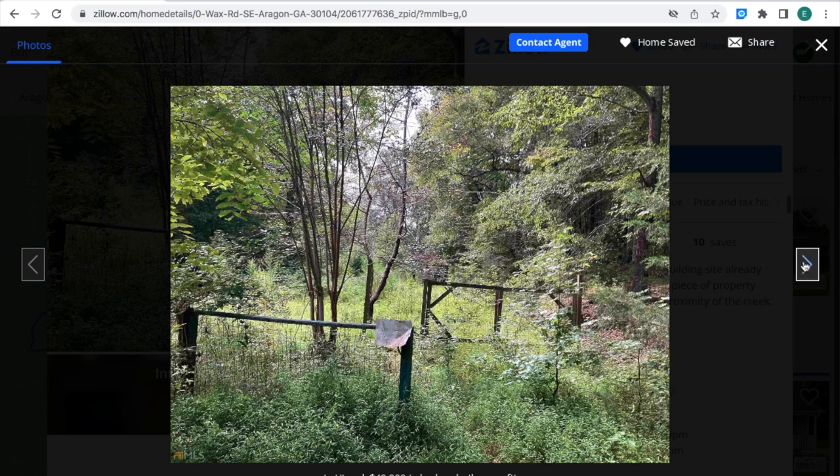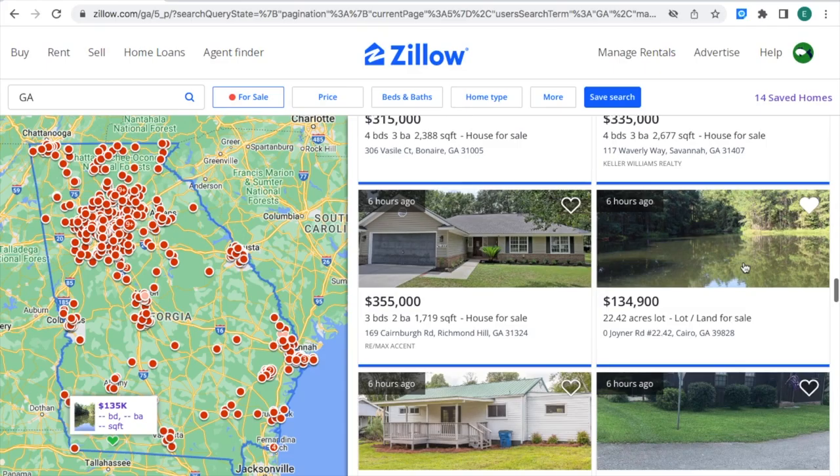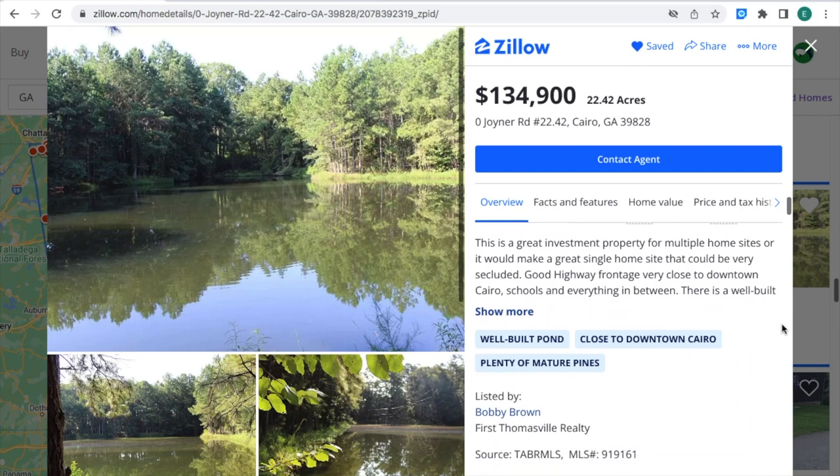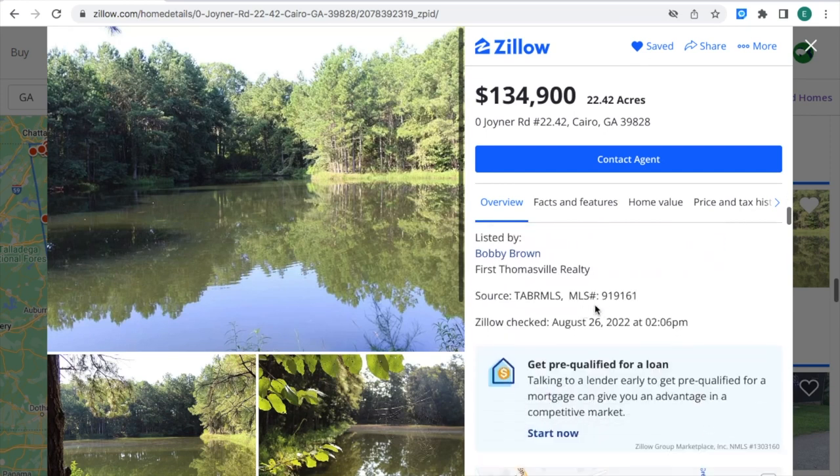This can be a great investment. These are all the pictures that the property has. This acres of land right here, right where the cursor is, is 22.42 acres of land for sale for $134,900 in Guyton, Georgia. The location of the property is on the left-hand side of the map. This is what the property looks like. If you're interested in this property, this is the MLS number that you can provide to the real estate agents.